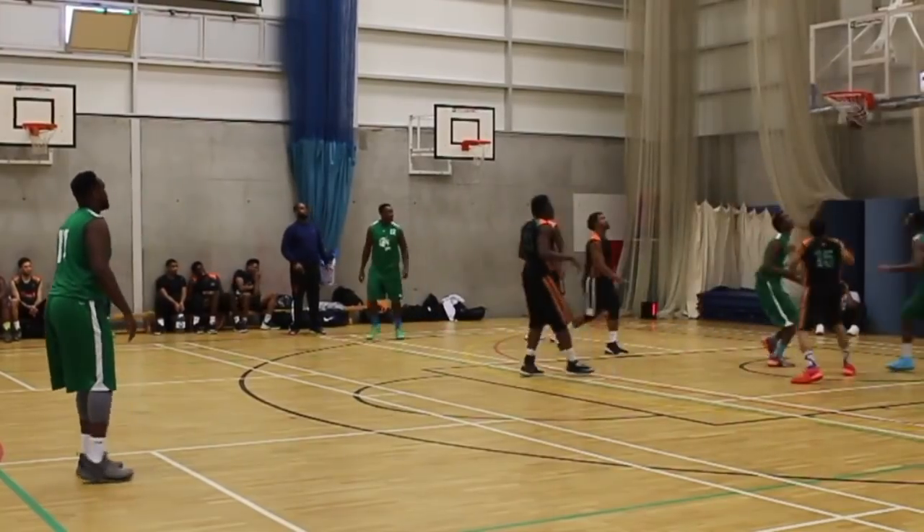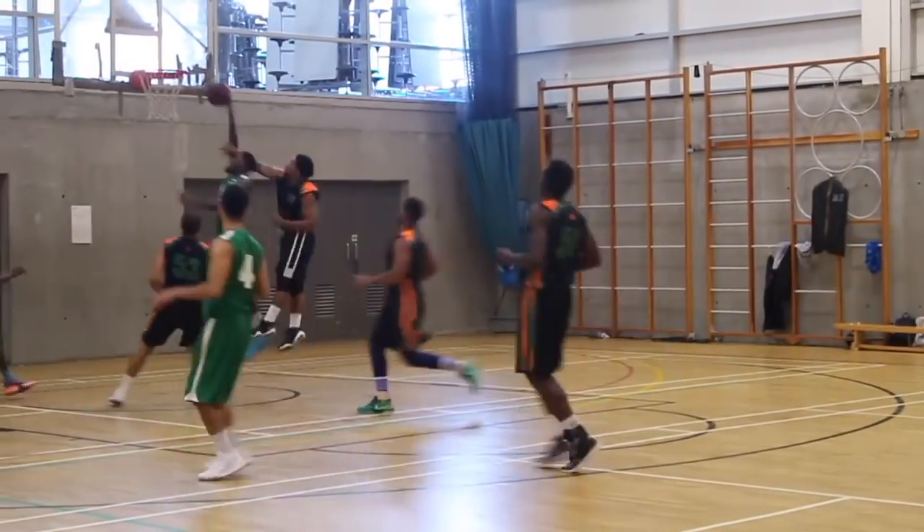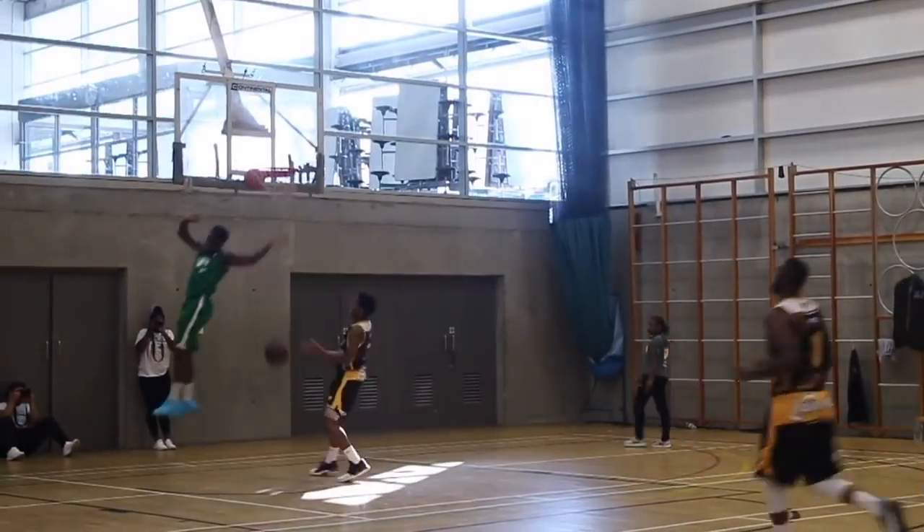Next honourable mention is the Kobe AD Mid — a fantastic shoe, probably one of my favourite Kobes to play in. Amazing traction and great cushioning. But the reason this shoe didn't make the list is because of the material — it felt like fake suede, and that's not something I'm a fan of. I've only played in these shoes maybe 15 times and it already looks like I've been through 16 seasons. Amazing shoe overall, but the materials weren't amazing — that's why it's not on our list.